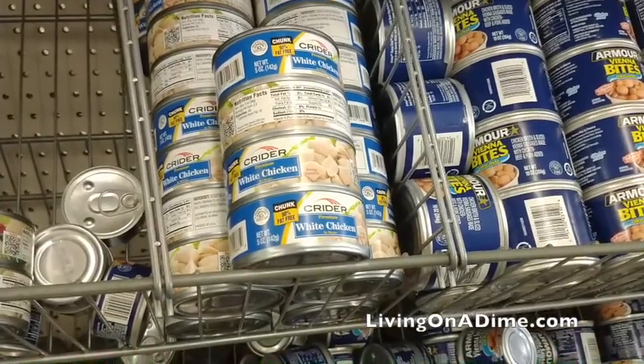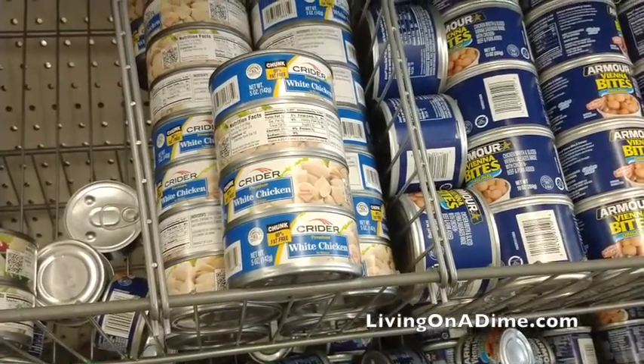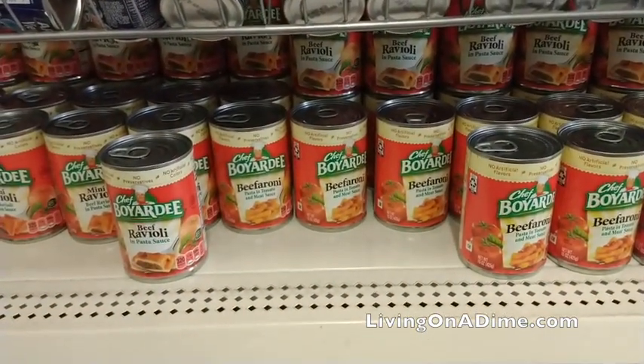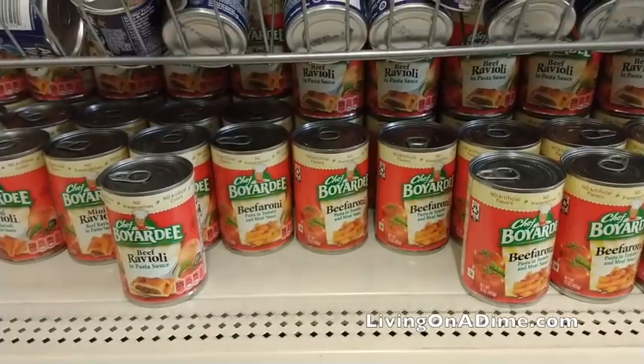Canned chicken. This isn't an exceptional deal because you can get it for about the same price at Walmart, but if Walmart is out, this would be a good alternative. And then ravioli, spaghettios, those kinds of dinners — ravioli is cheaper at Walmart, but if your grocery stores are out, check Dollar Tree because you can get it for a little bit more.